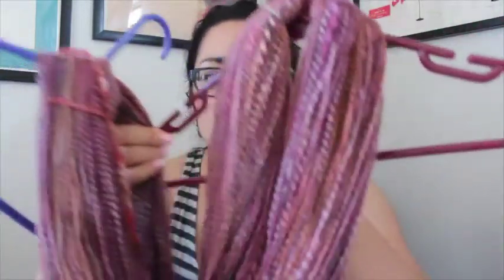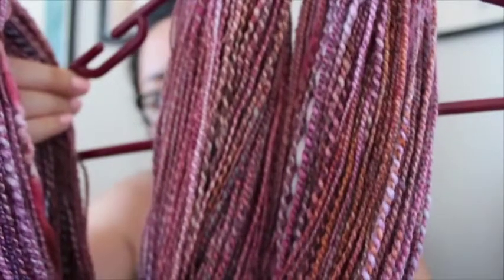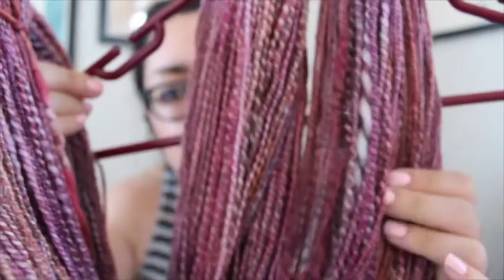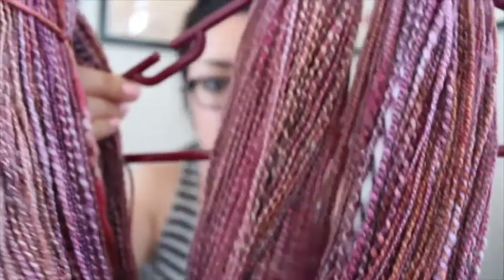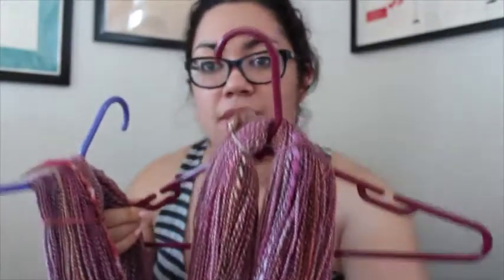I also finished some handspun. I finished the Pigeon Roof Studios BFL roving, which I spun up on my Ladybug and two-plied — it's still wet so I have it on some hangers to dry. I had two braids that were about four ounces each, so I spun both up as singles and then plied them together to make a two-ply yarn. One braid had more than the other, so I also got a little mini skein, which is already dry. The colorway is Tourmaline.